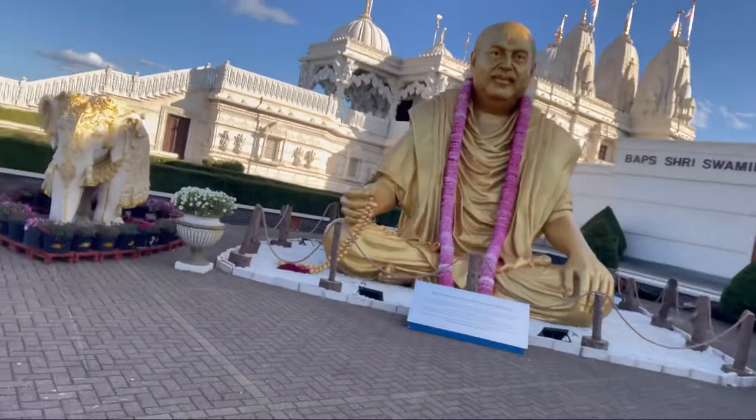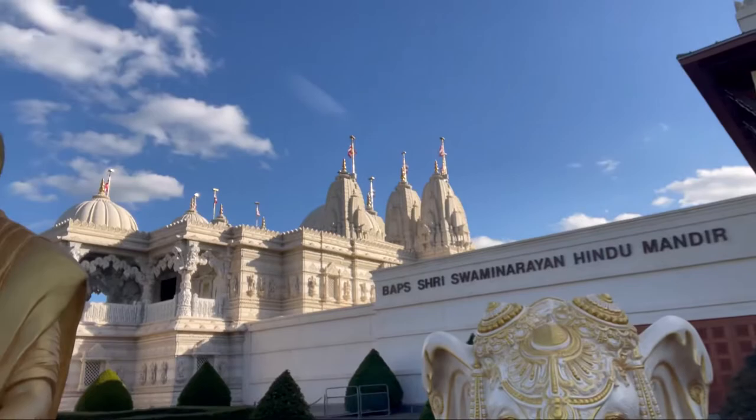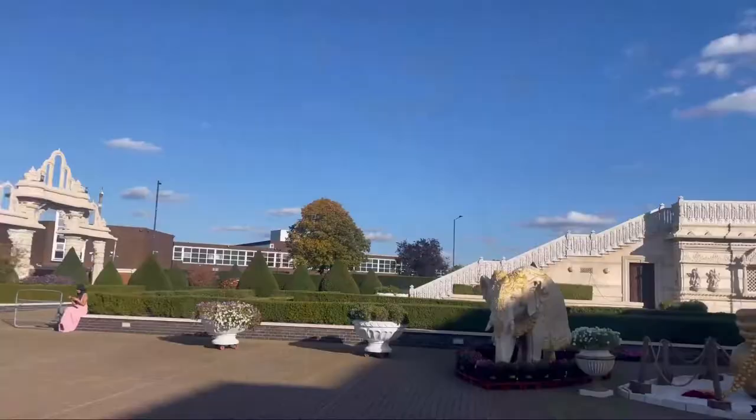Right, so I'm now at the Neasden temple. I've actually been here before when I was about eight years old and it looks amazing. It's Britain's first authentic Hindu temple and it was completely built with traditional methods and materials. Amazing elephants all around and the architecture is just unreal — let's go check it out.